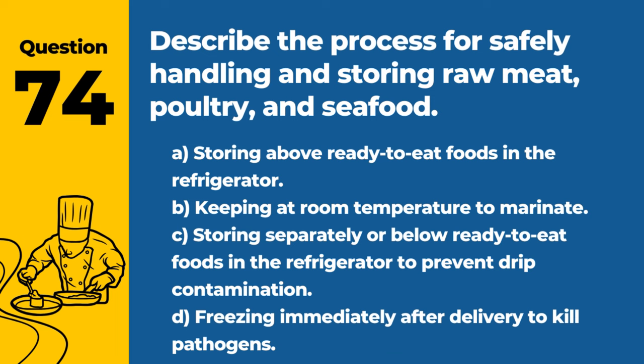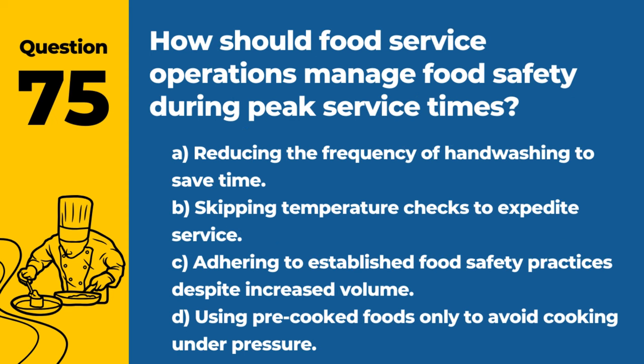Question 74. Describe the process for safely handling and storing raw meat, poultry, and seafood. A. Storing above ready-to-eat foods in the refrigerator. B. Keeping at room temperature to marinate. C. Storing separately or below ready-to-eat foods in the refrigerator to prevent drip contamination. D. Freezing immediately after delivery to kill pathogens. Answer: C. Storing separately or below ready-to-eat foods in the refrigerator to prevent drip contamination. This minimizes the risk of cross-contamination.